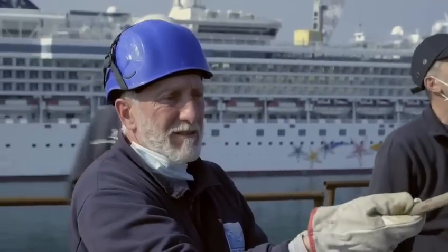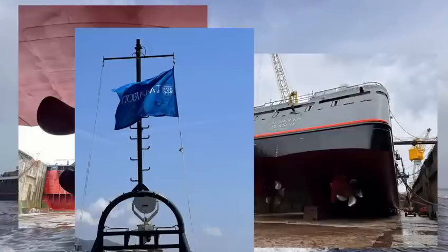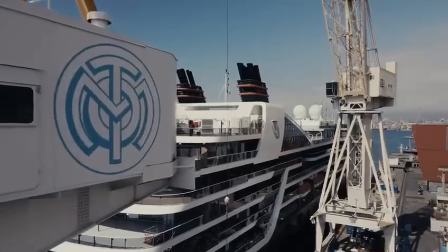Each worker, from the welders to the designers, invested their heart and soul into every detail of Seabourn Pursuit, and as the ship gradually took shape.